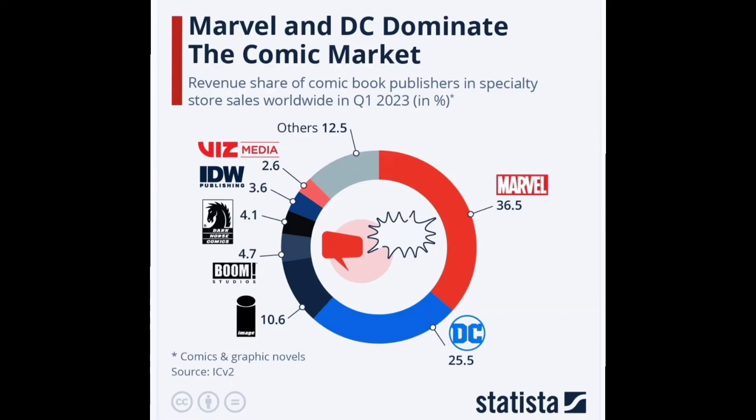What are comic book sales in comic book retail shops? I saw this online and I thought it was very telling of what the problem is in the comic book retail space. As you can see in the image, 36.5% is Marvel and 25.5% is DC. When you add those two together, that makes 59% of comic book retail shop sales being Marvel and DC.